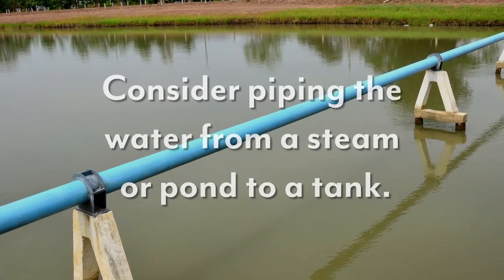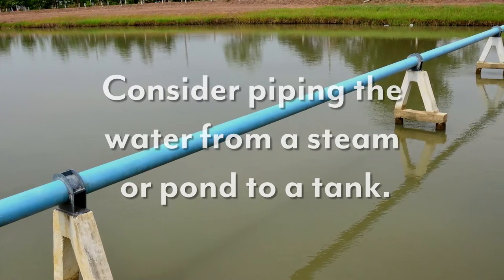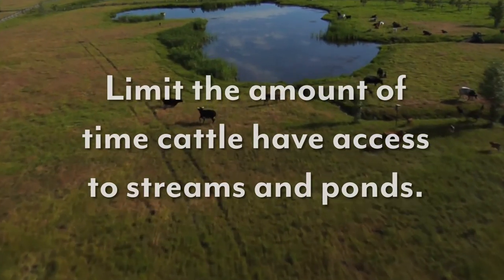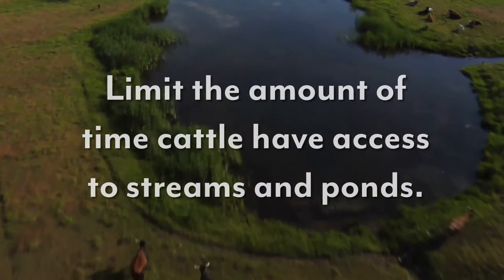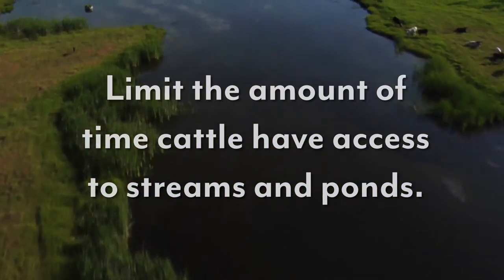Consider piping the water from a stream or a pond to a tank. Limit the amount of time that cattle have access to streams and ponds to minimize the amount of untreated animal waste that may enter these systems. If there is a health concern and you suspect water is the problem, consult a veterinarian immediately to request assistance in determining the actual health concern.